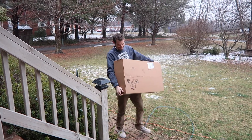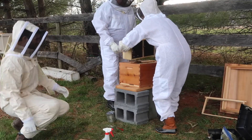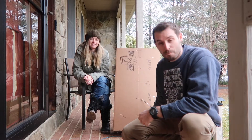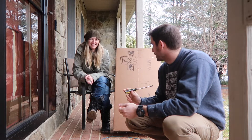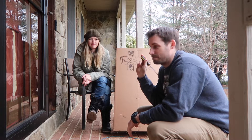Look what came in! Hey guys, we actually just got something in that both Ashley and I have been super excited about — we got our bat house. We've been doing a lot of research on bats and the benefits they bring to the garden, the farm, and things like that, especially with insect management.